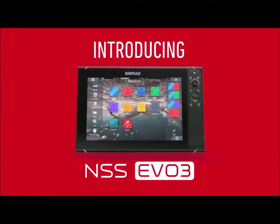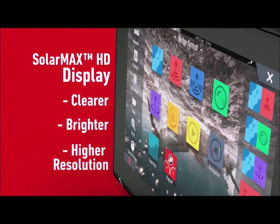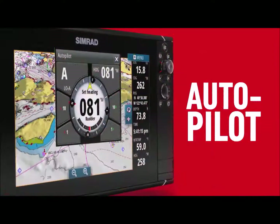This is a really exciting time to be with Simrad. The Evo 3 has some great new features — we've got amazing new touchscreen display technology, so it'll have the best built-in sonar technology with our dual channel CHIRP support. Along with that, it'll connect to our autopilot systems.